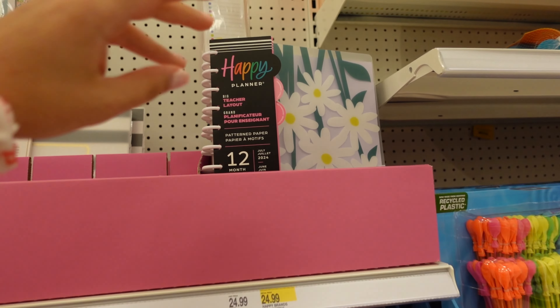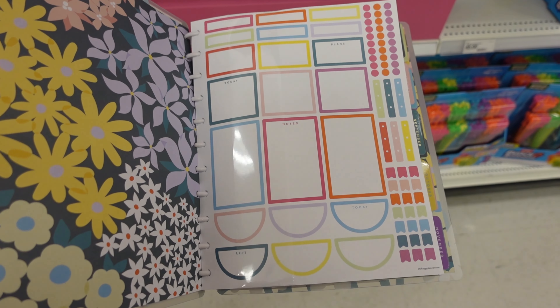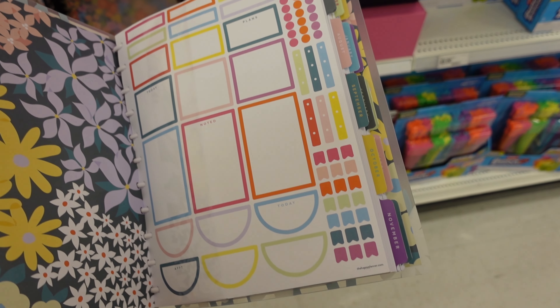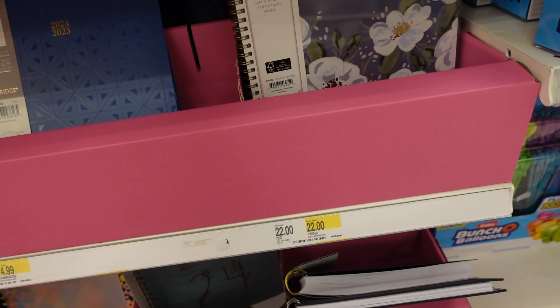I'm seeing a lot of teacher planners. I think this one is really cute if you're a teacher — it has a whole bunch of stickers and it's fun and colorful. If you're a teacher I feel like you should definitely get this. It's super thick too so it has a lot of space in it.